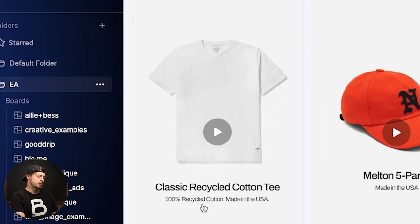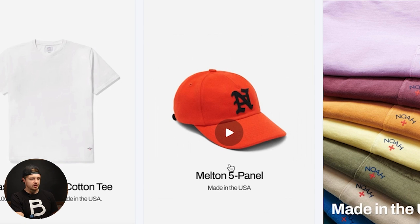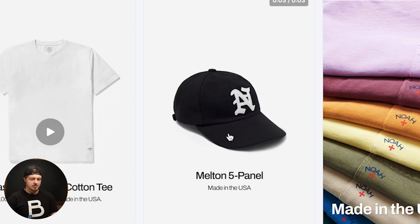I really love their videos because they're so simple — two seconds and then they literally repeat. Find your best sellers, put them in a video, showcase them. Nothing complicated. This one has a benefit: 'Classic recycled cotton tee, 100% recycled cotton, made in USA.' The video is just black, navy, white — no sound. Same thing for their hat: white background, five-panel hat, purple, orange, black, blue — that's it. These ads have been running for a long period of time. People know exactly what it is; they don't have to guess.